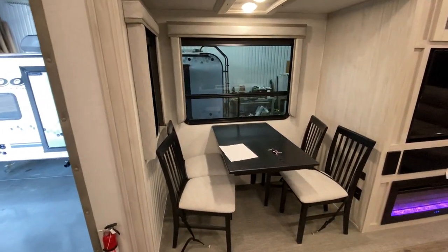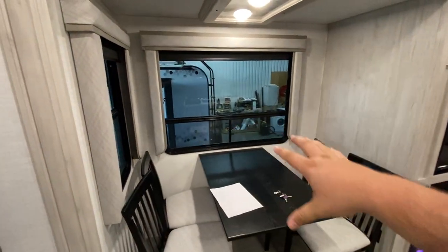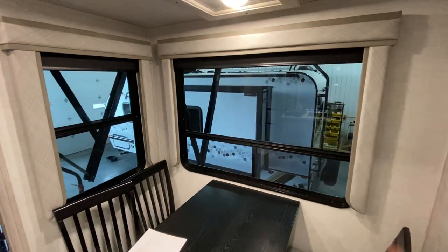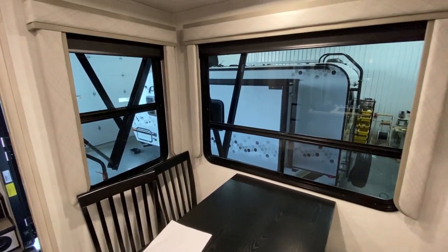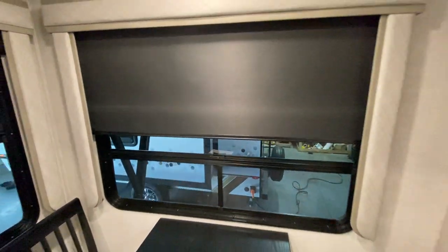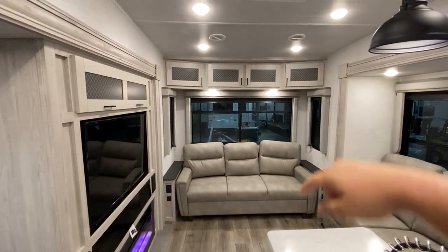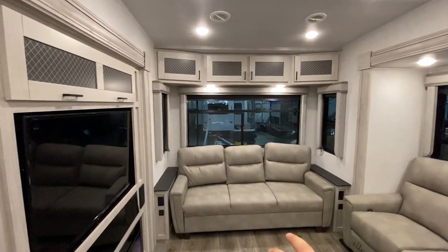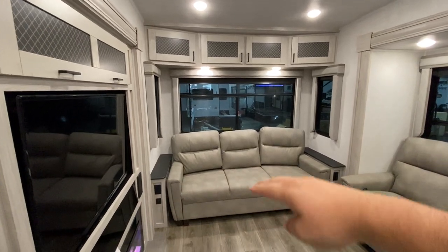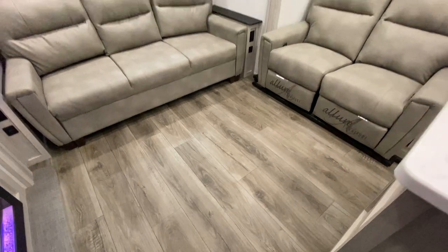You got your dinette over here — enough room for four people to sit down, have some dinner, play some cards, and enjoy the scenery in this really large window, which is definitely a plus if you're somewhere with nice scenery. You also have your nightshades there if you want to block out the sun. Nice storage up above, and this couch — not only is it comfortable with outlets on either side and USB on either side — but this will also pull out to make a queen size bed.